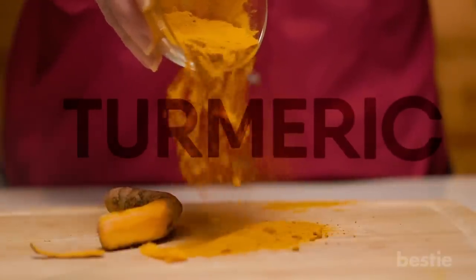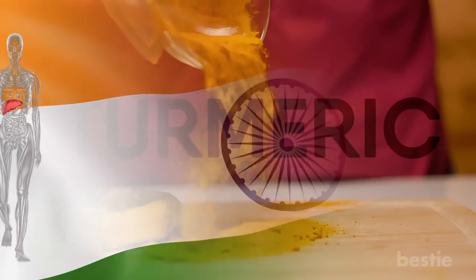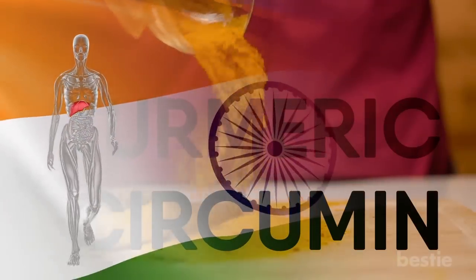Let's talk about turmeric for a second. This is a spice traditionally found in India and is said to be very healthy for cleansing your liver. Turmeric has a special ingredient — a little something called curcumin.